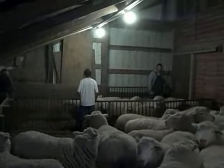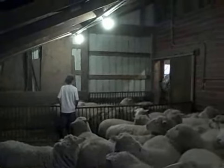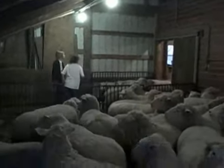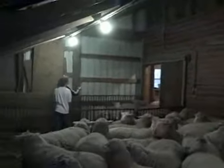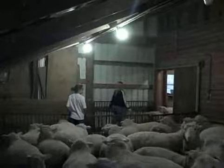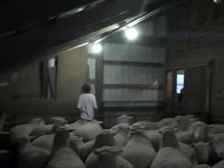Okay, we think the rest of them are ewe lambs, so we'll let them out. Go! Thank you.